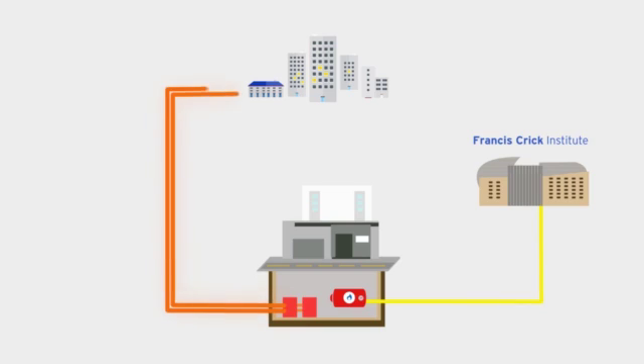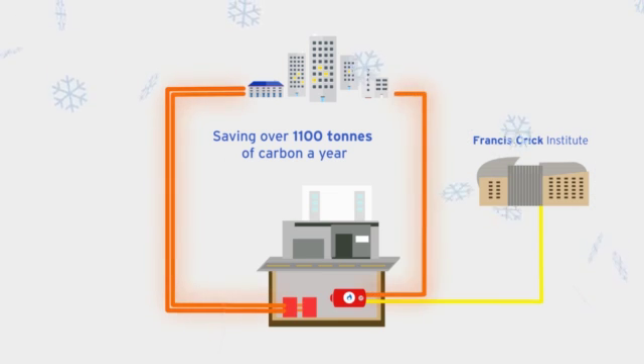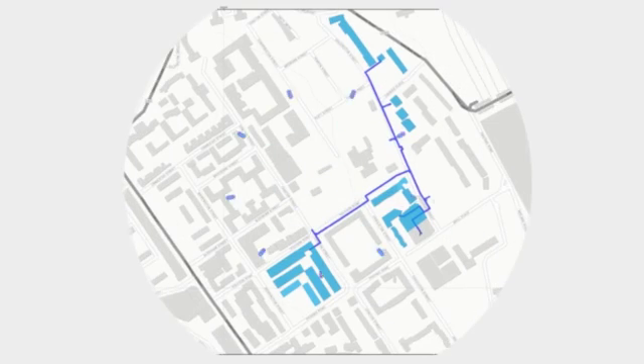The energy centre's gas boilers will continue to meet residents' hot water and heating requirements when the CHP is not running or on cold winter days when heat demand is especially high. By installing a combined heat and power engine which produces electricity, we're not using grid electricity — making it something like 80% efficient, rather than a power station which is about 40% efficient.